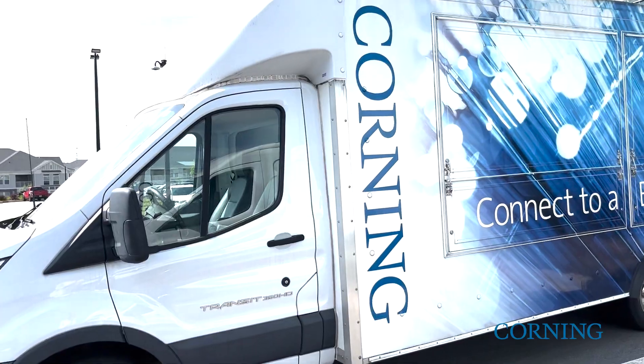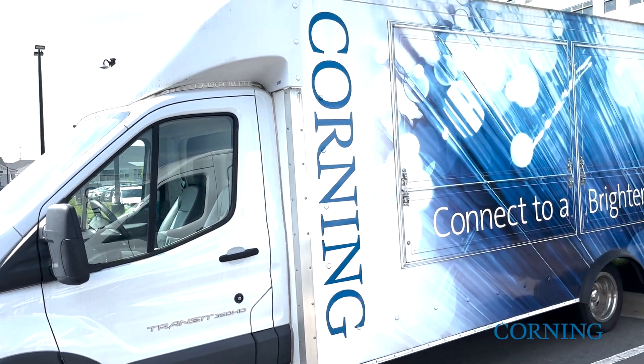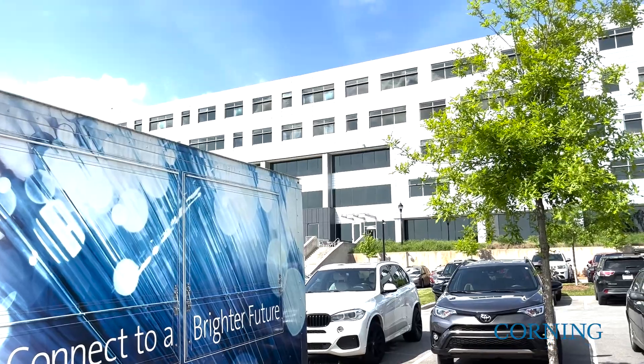Shortly after, several months later, they decided to add blue phones as well — emergency blue phones that you're going to see oftentimes in hospitals or college campuses. So we also have those blue phones included in the solution.